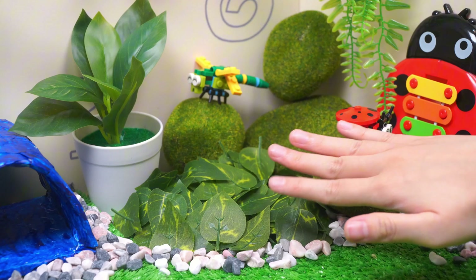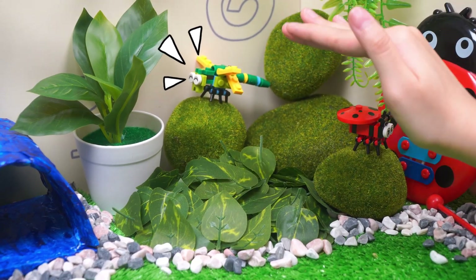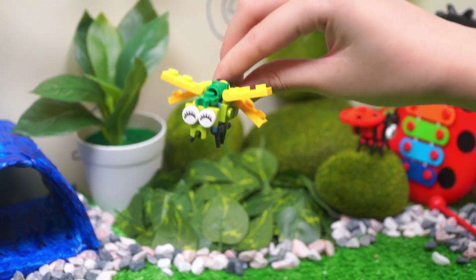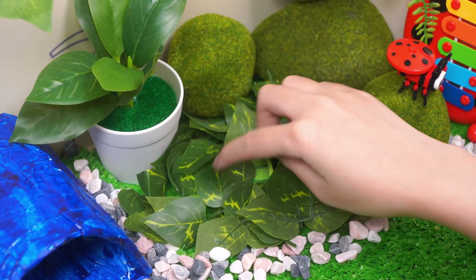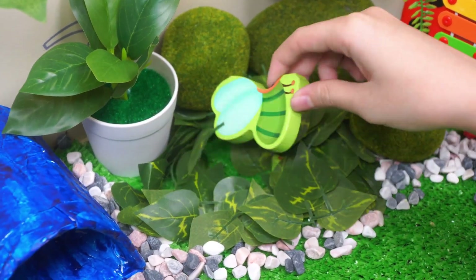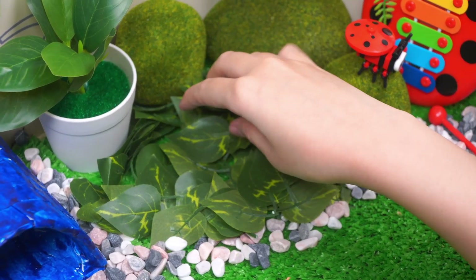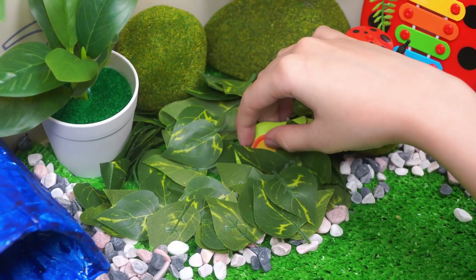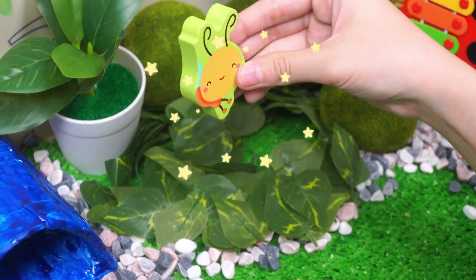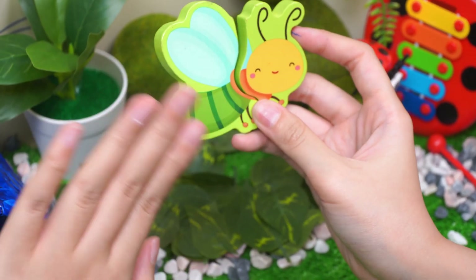Wow, look at that. So many leaves. Hi, Firefly. Do you see your friend? Let's find out. Under the leaves. Oh, I see something green and a pair of wings too. Keep finding the other piece. Is this the other piece? Wow, look at that. That's our Firefly.